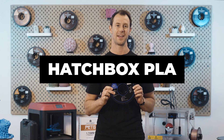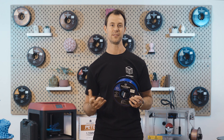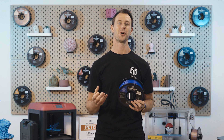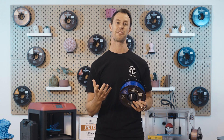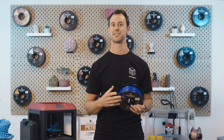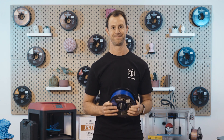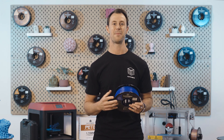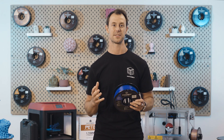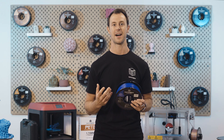The first filament on our list is PLA. Hatchbox PLA is a biodegradable material that is made from renewable resources like corn, cassava, sugarcane, and beets. Glucose is obtained from these plants using a method called saccharification, which breaks down complex carbohydrates such as starches that are used as the building block of our PLA material. It has good biodegradability and can be completely degraded by microorganisms in nature, eventually generating carbon dioxide and water.